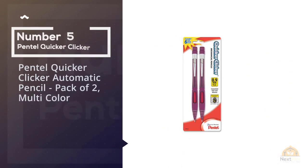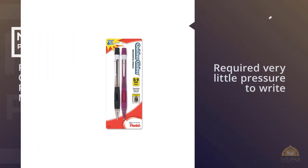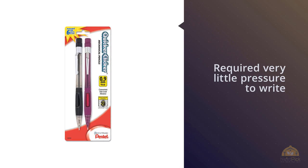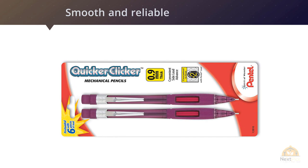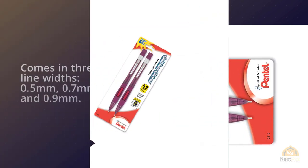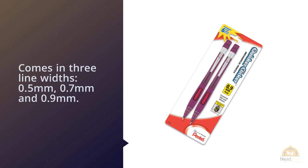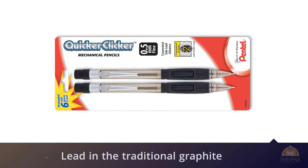Number 5: Pentel Quicker Clicker Automatic Pencil, pack of 2, Multicolor. It requires very little pressure to write with, which will save you from hand cramps if you'll be writing for a while. The Quicker Clicker, described as smooth and reliable, comes in 3 line widths: 0.5mm, 0.7mm, and 0.9mm. You can get its lead in traditional graphite number 2 grade, or in shades of violet and blue.